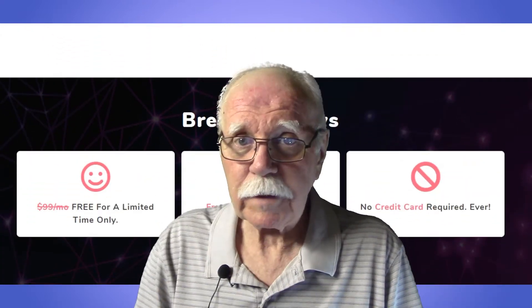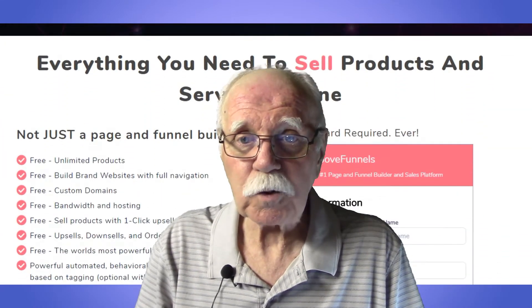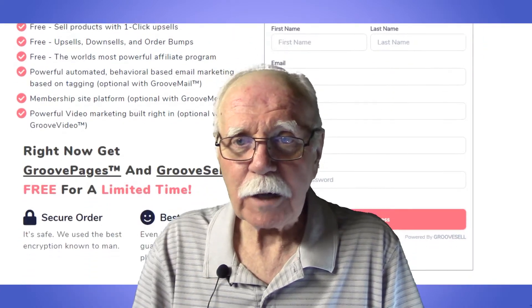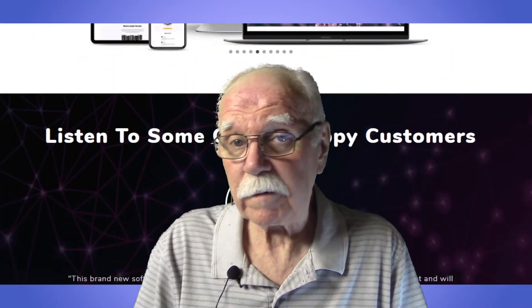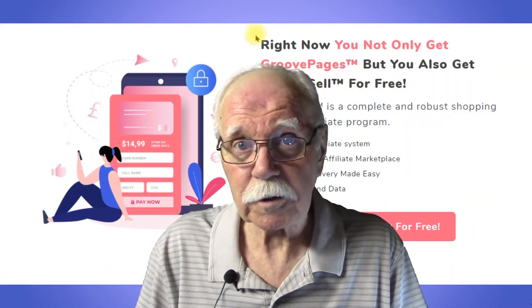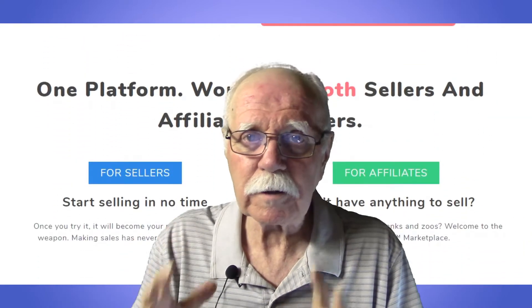The free version includes what they call GroovePages and GrooveSell. GrooveSell alone is worth about $100 a month, and it's free. It's not just one website — it's three. It's perfect for YouTubers, perfect for beginners and newbies, and it may be perfect for a lot of small businesses too. Even the free version is a complete platform unto itself.